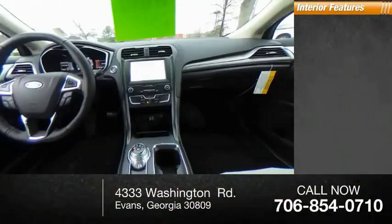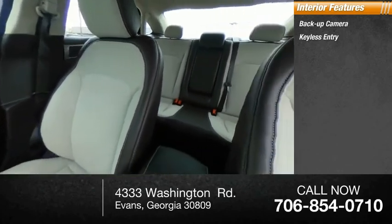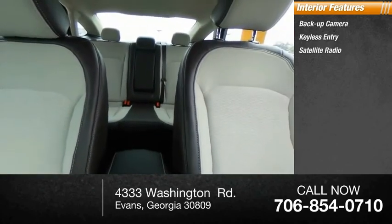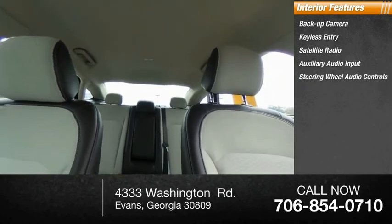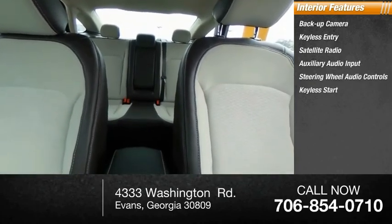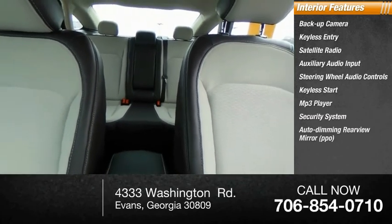Inside you'll find backup camera, keyless entry, satellite radio, auxiliary audio input, steering wheel audio controls, keyless start, MP3 player, security system, auto-dimming rear view mirror, PPO, lane departure warning. Wouldn't you look great in this vehicle?